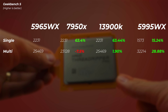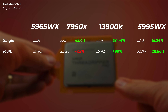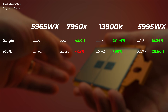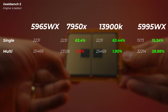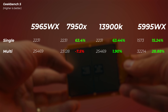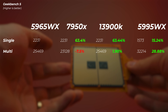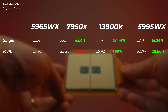In Geekbench 5 we see similar results, although interestingly the 5995WX has 15% faster single-core score despite having the same boost clock speeds — Geekbench just seems to favor it. The 13900K is about 2% faster in multi-core, because Geekbench 5 doesn't count threads the same way, and the 13900K's efficiency cores each have a single thread per core, which performs slightly better. The 7950X with 16 cores is about 7.5% slower.